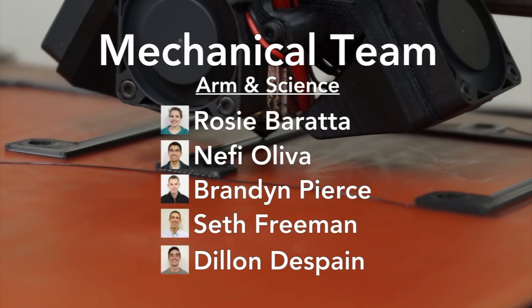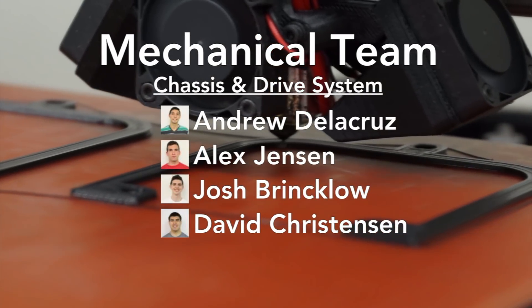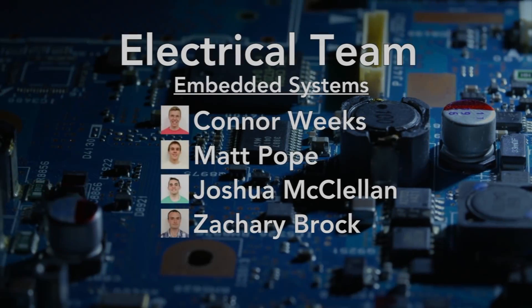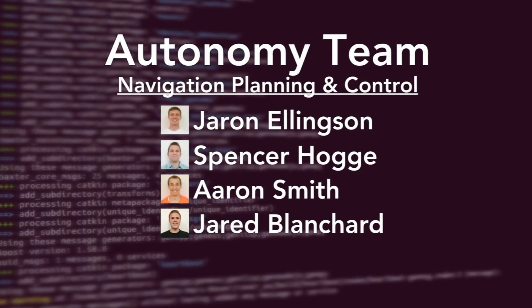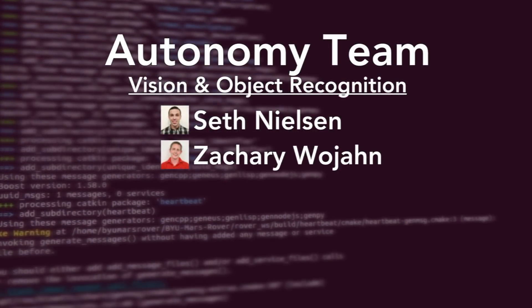Guri Myung University has competed in the URC for over a decade, and this year we are proud to compete with our best rover yet. Our team has been dedicated to addressing the shortcomings of last year's rover and improving it to meet the new requirements for this year's competition. To accomplish this, we have the largest team in our history with 33 members divided into mechanical, electrical, and autonomy teams.